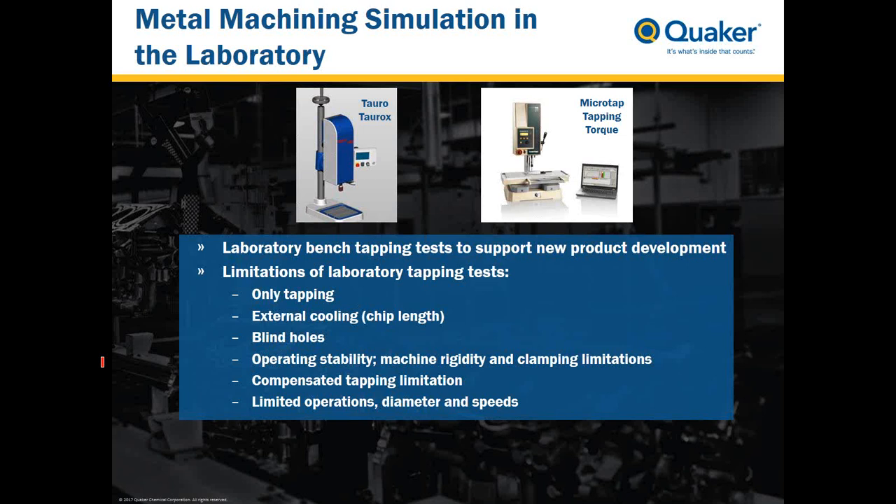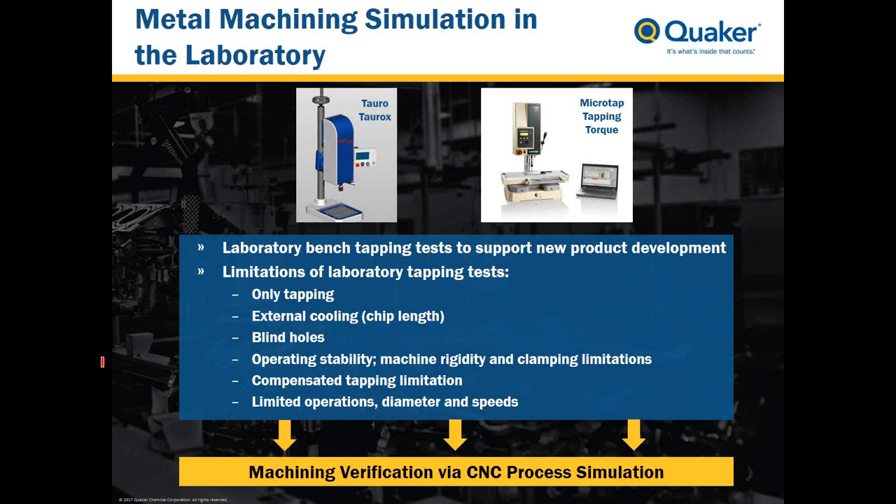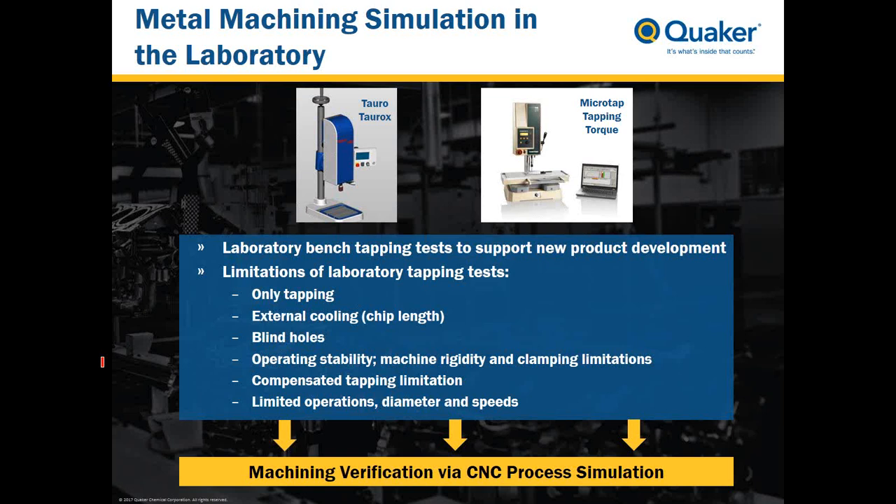Another limitation is that you can't use compensating tapping tools in these bench tapping tests, which are quite often used in the field. Lastly, there are only a limited amount of operations you can conduct as they must be done manually, and both machines have a limited torque, restricting the diameter of the tool and speed. As such, we always use a CNC process simulation as the last step, which includes tapping and many other operations to evaluate coolant performance prior to commercializing.